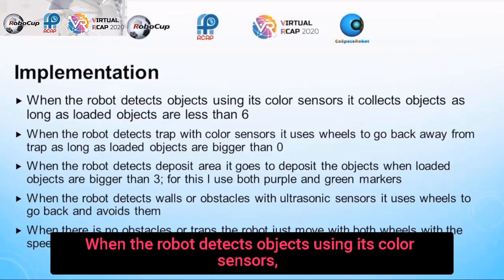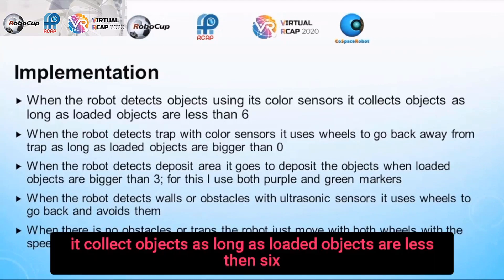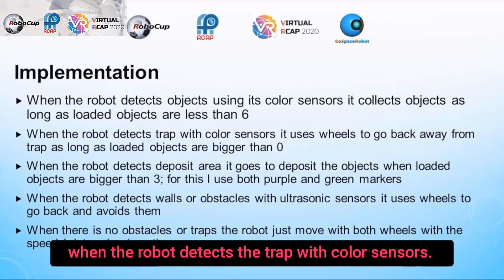When the robot detects objects using its color sensors, it collects objects as long as loaded objects are less than 6. When the robot detects the trap with color sensors, it also collects objects as long as loaded objects are less than 6.